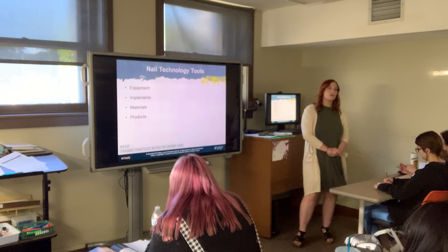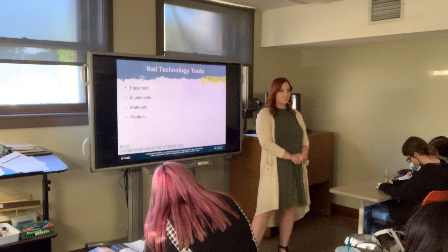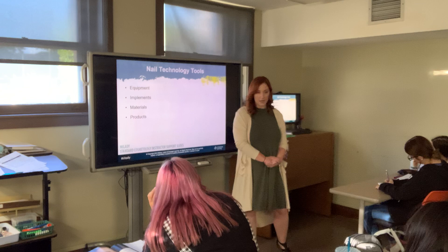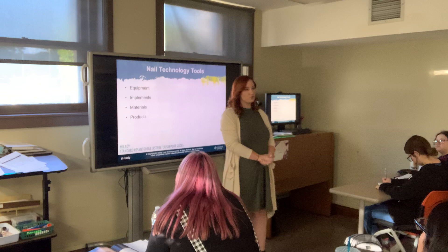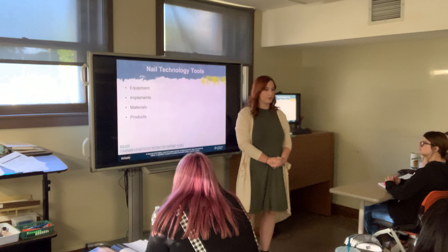We are going to get really deep into the nail services chapter because that is where most diseases come out of the salon. We'll do a deep dive into equipment and tools and talk about why diseases come from nail services. Why do you think that is? Fingernail dirt is a big one — and bacteria on the nail. Your hands have most bacteria on your body.